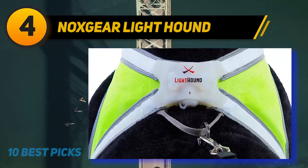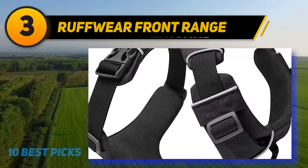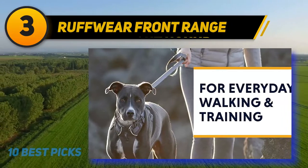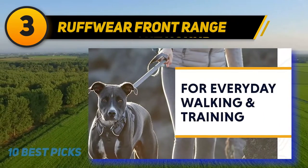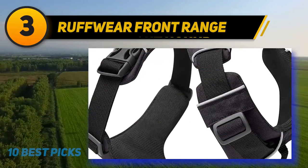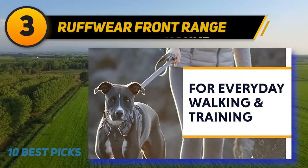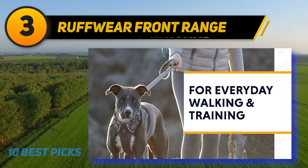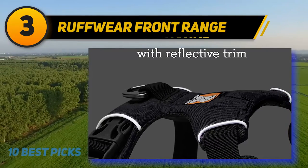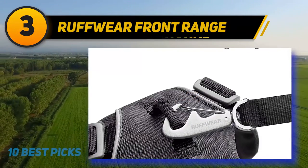If you need your dog to stay visible at distances of up to half a mile, there's simply no substitute for this harness from Nox Gear. At number three, the Roughware Front Range. It comes in a huge range of colorways so you can inject some fun into walks. There are five sizes available; the medium version is ideal for dogs with chests measuring 27 to 32 inches. The front range harness has four adjustment points and leash attachments on both the chest and back. The reflective trim is great for nighttime walks.